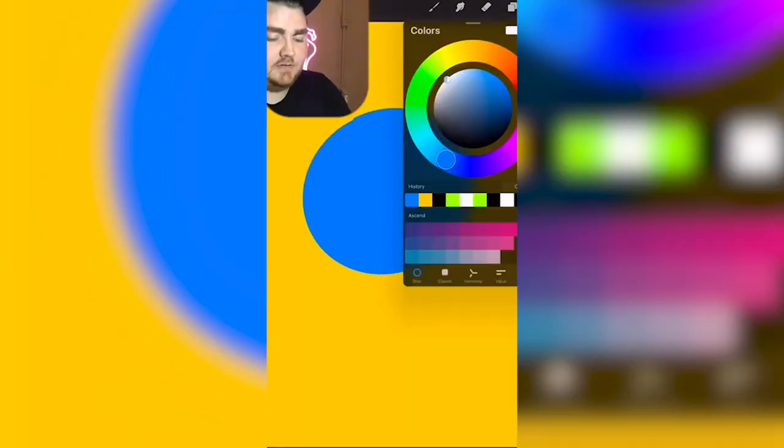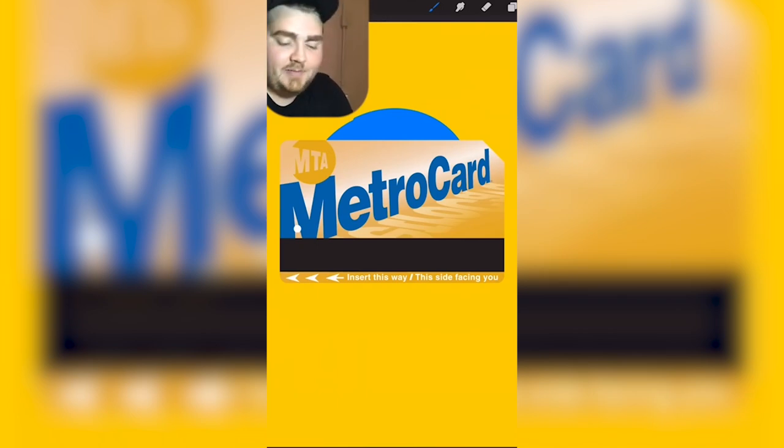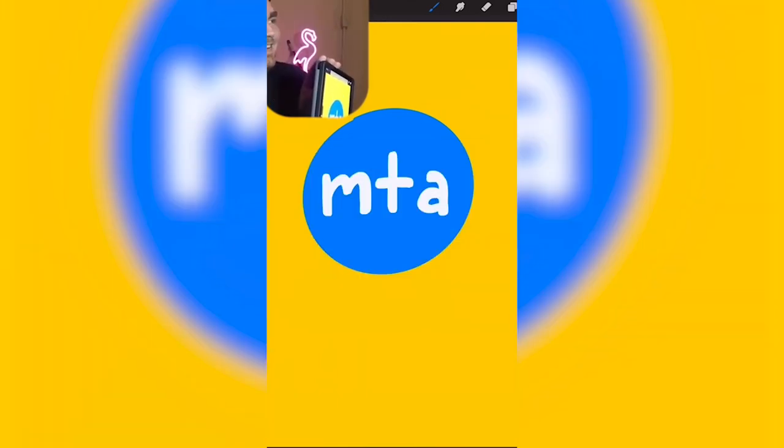MTA — like the subway? The card is yellow. And I feel like it's a blue circle. The thing is the cards themselves look like they were literally designed in Microsoft Paint. Honestly, I think it looks better. Well, theirs kind of looks like a train.